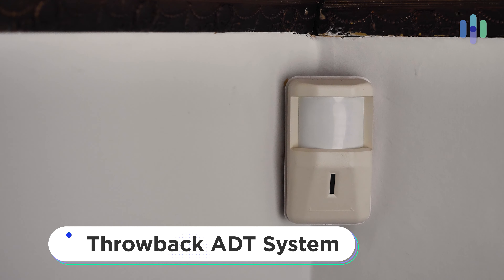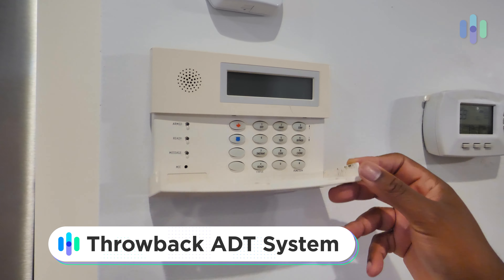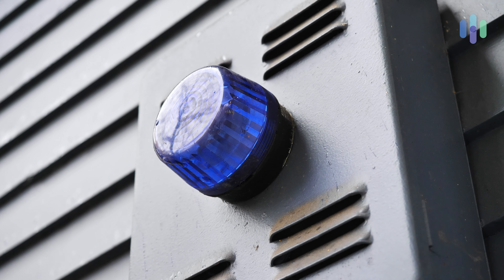Hey folks, this is Gabe from security.org and I'm coming to you from beautiful, if rainy, Seattle to talk to you about the ADT home security system. Now ADT — it's iconic, probably the most famous name in the home security game. You've seen their yard signs everywhere across the country, just ubiquitous. I want to talk to you about the ADT experience from the professional installation to the professional monitoring, to the outdoor cameras, to controlling it on your mobile device. So let's dive into ADT home security.